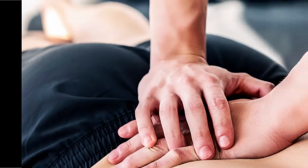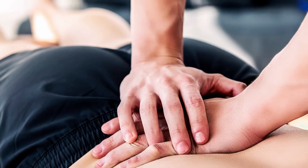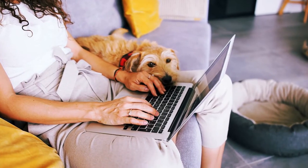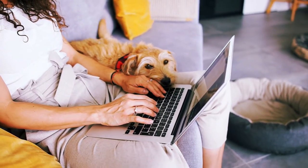Stretching can complement other treatments for scoliosis, such as physical therapy or chiropractic care. The benefits of stretching on scoliosis relief can lead to a more comfortable and functional daily life.